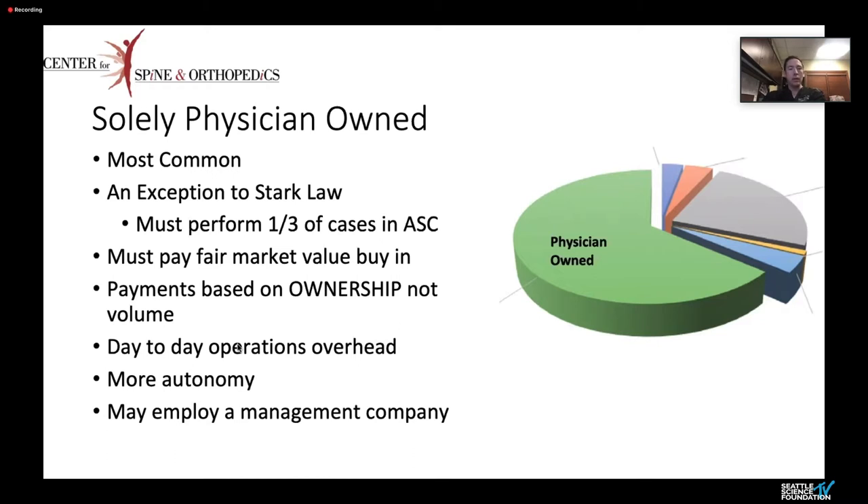You as a physician are going to get paid based on your ownership, not your volume, which for some surgeons buying in may be a big concern because you may have people with large ownership portions not doing as many cases. You're going to have to cover management costs, day-to-day overhead, but you have more autonomy. You can employ a management company that does not own a surgery center to help manage administrative tasks, and you pay them for service.